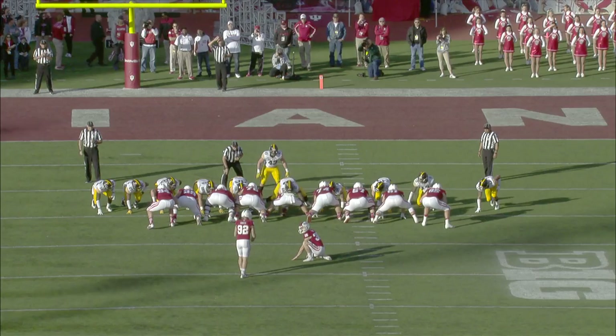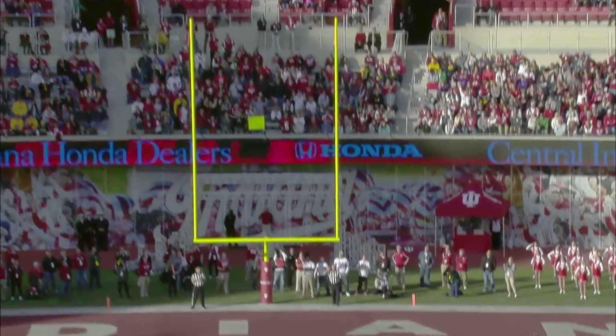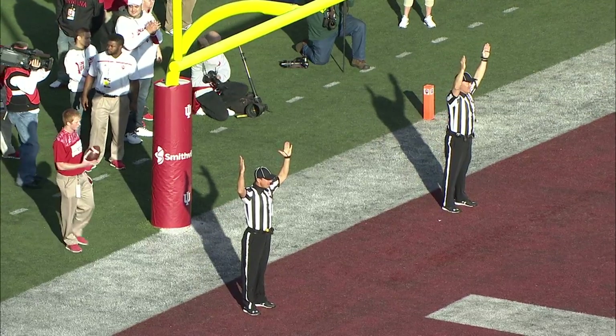Ball at the 15, so the snap back will come at the 18-yard line or the 22-yard line, and it'll be a kick from there. Griffin Oaks knocks it through for Indiana.